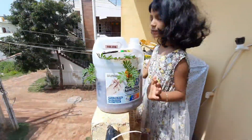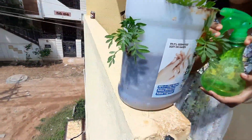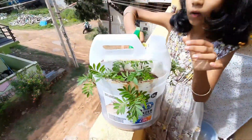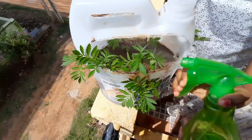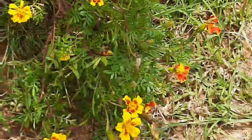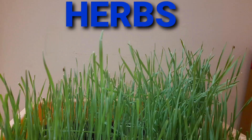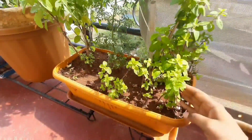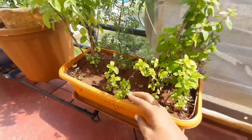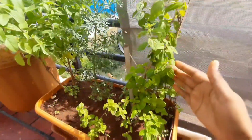These are marigold plants. These are mint plants and these are called herbs because they have heavy, weak and soft stems. It is also one type of mint plant.